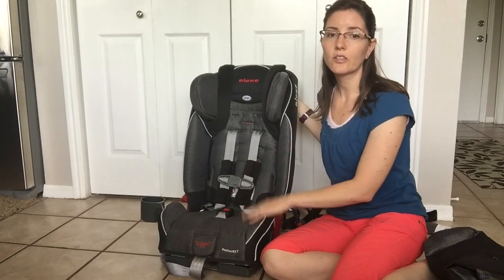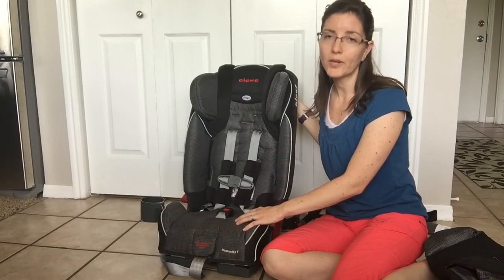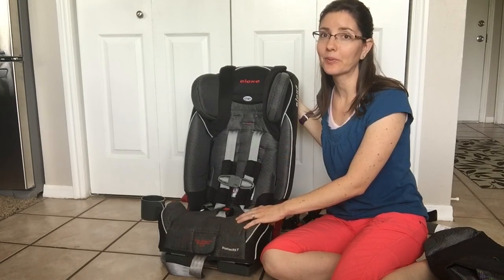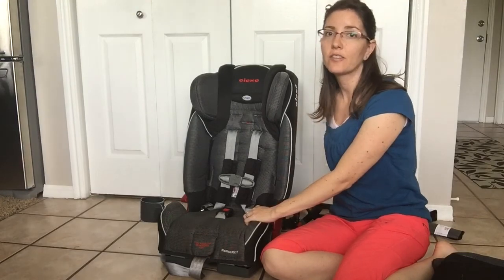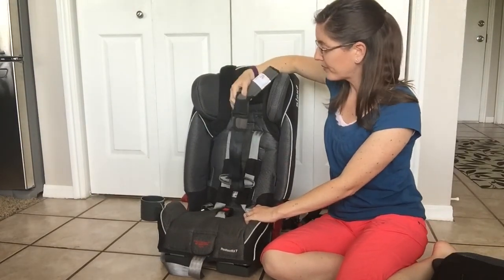Forward-facing, this car seat can accommodate weights from 20 pounds up to 80 pounds. 80 pounds in a five-point harness — that is pretty impressive.